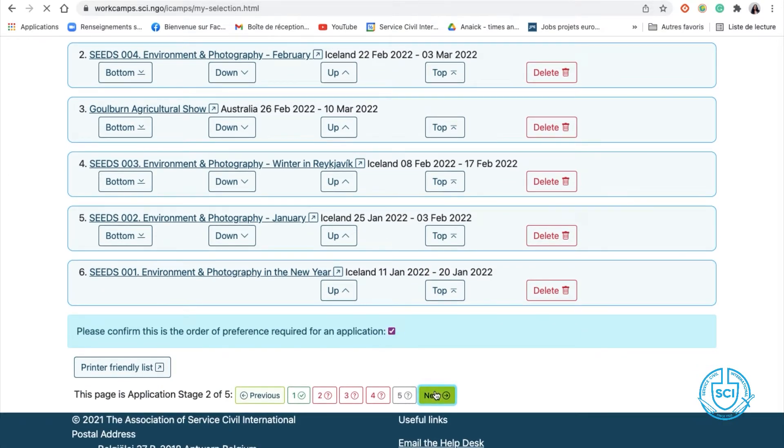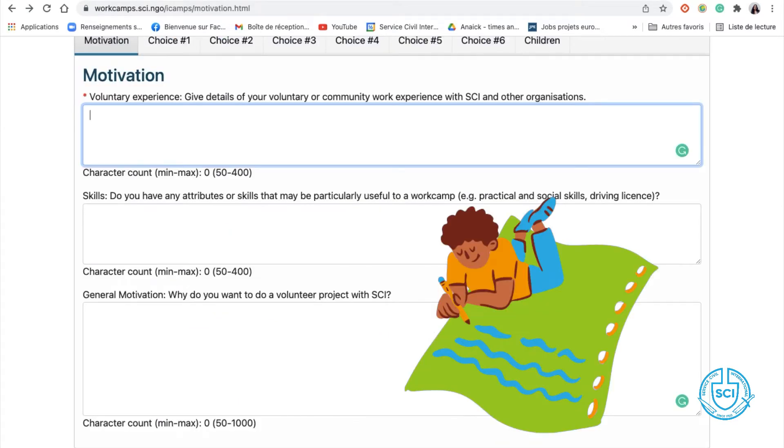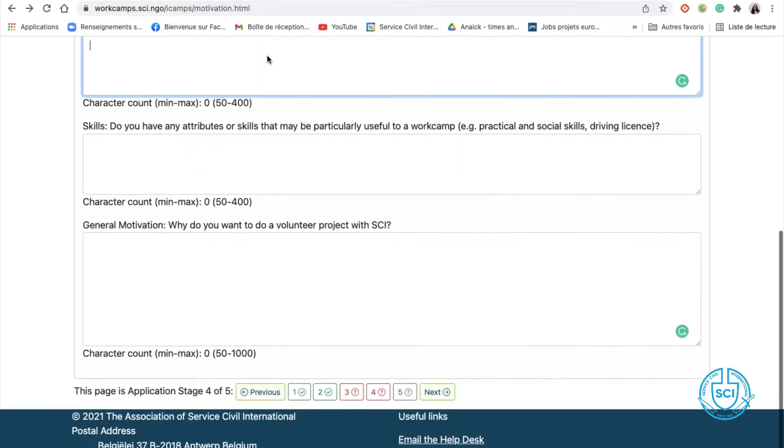That's right. Now you go to the next stage where you just need to fill in more information about yourself. Now that you've filled in your information, go to the next stage and write your motivation letter for each application. Okay, I will do that. And then what should I do?